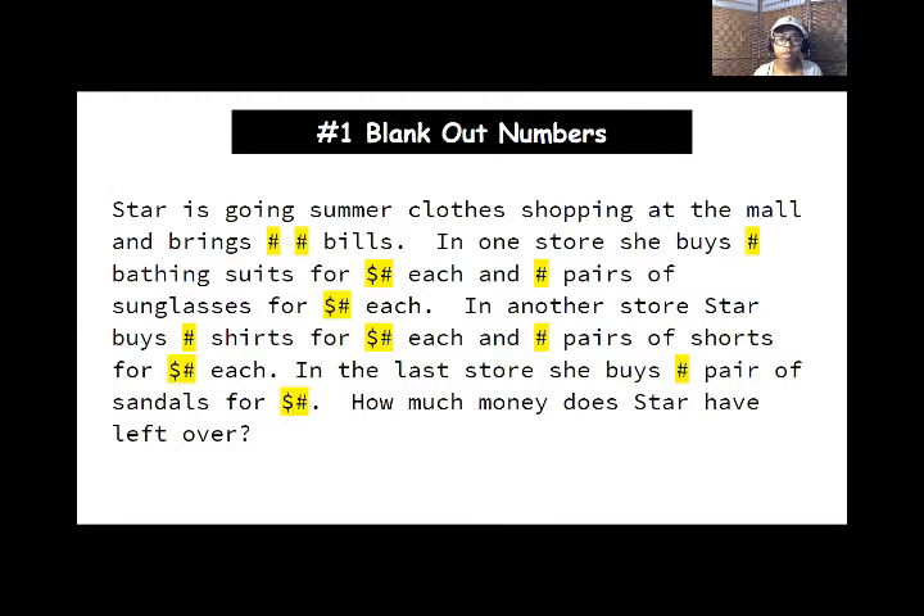So let's read the whole thing without the numbers. Star is going summer clothes shopping at the mall and brings a certain amount of a certain type of bill. In one store, she buys a certain amount of bathing suits for a certain amount of dollars each, and a certain amount of pairs of sunglasses for some amount of money each. In another store, Star buys a certain amount of shirts and shorts for certain amounts each. In the last store, she buys one pair of sandals. How much money does Star have left over? We know she bought bathing suits, sunglasses, shirts, shorts, and sandals — the only thing she bought one of is the sandals.